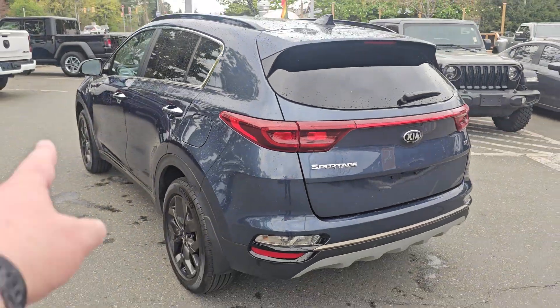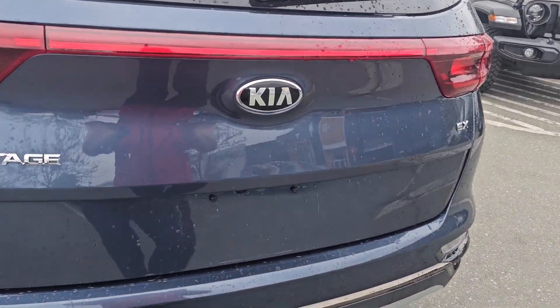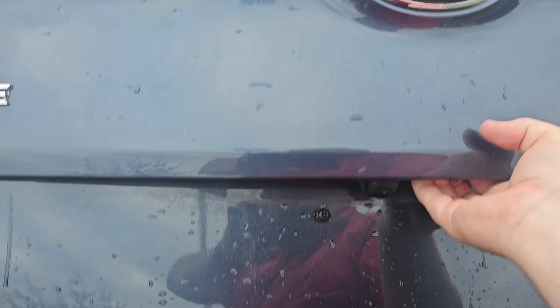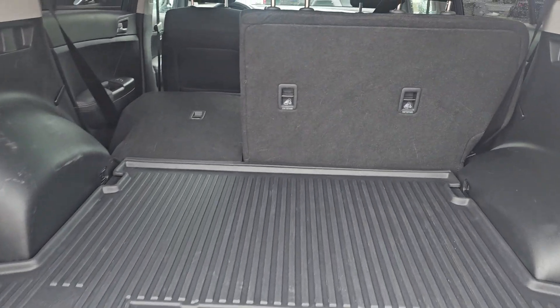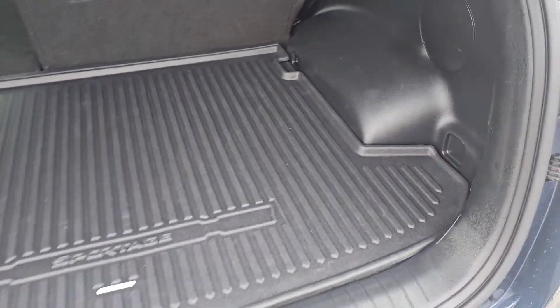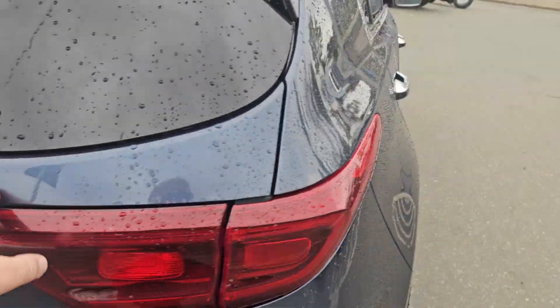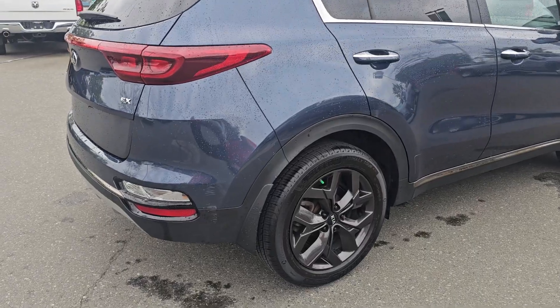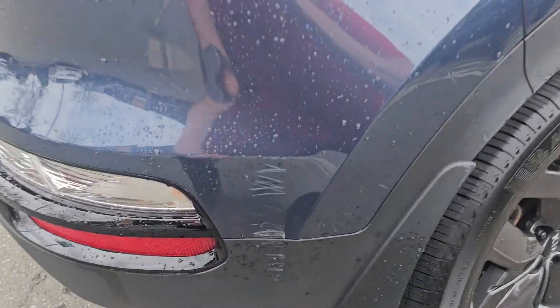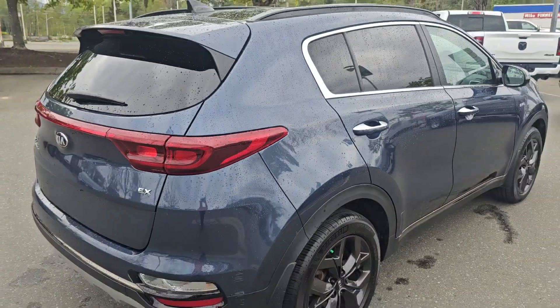Come around the side — it's in immaculate condition all the way along the back as well. Lots of interior room and the upgraded mat as well, which you'll really really like. Moving along the side, everything is perfect. There is one little defect just along the back here — just a little scratch right there. Otherwise it's in great shape.